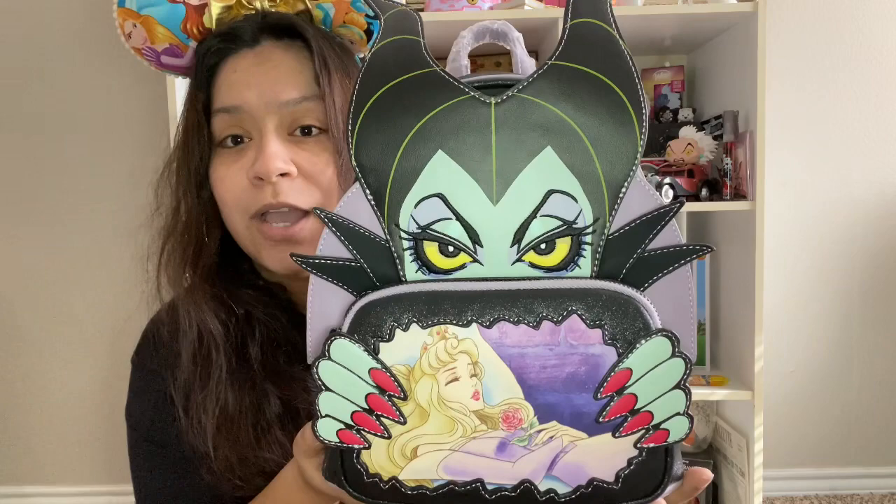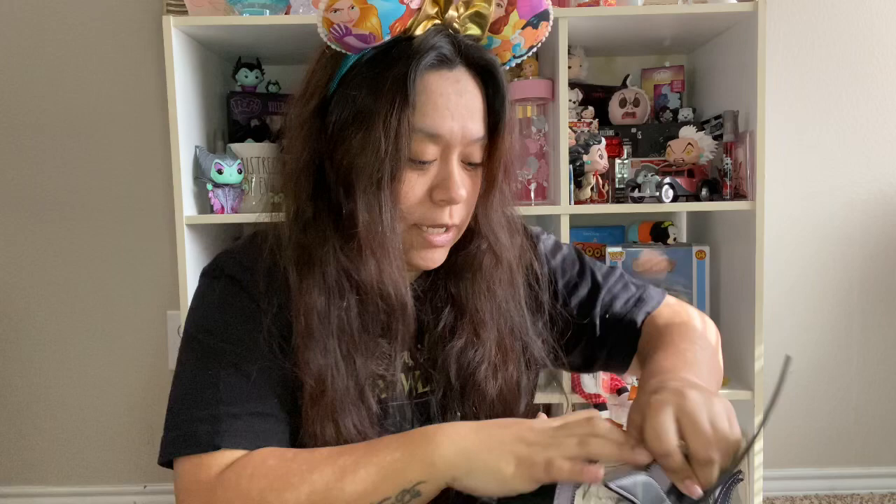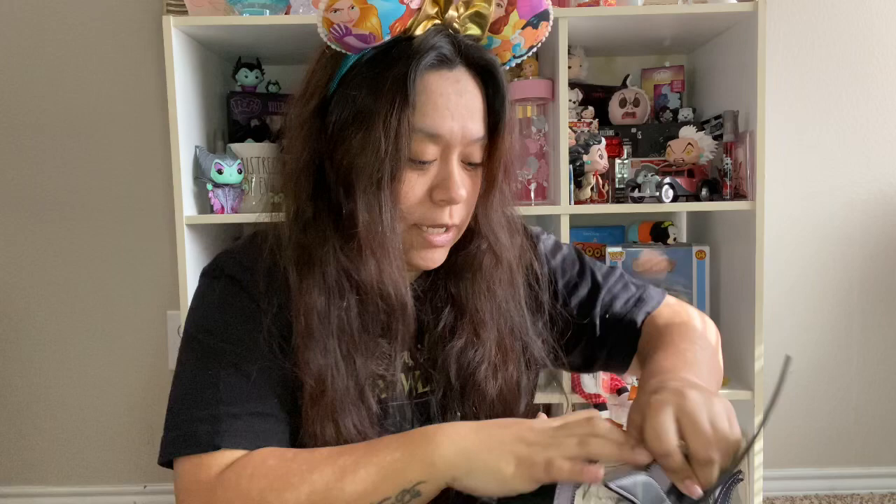That Christmas — I believe 2021 — my mom and dad got me the Aurora and Maleficent bag. This bag is everything. It's got the rest of Maleficent's face on the inside. I don't remember the pattern but I think it's Maleficent. This one I believe you can still get on Amazon, though I'm not 100% sure.